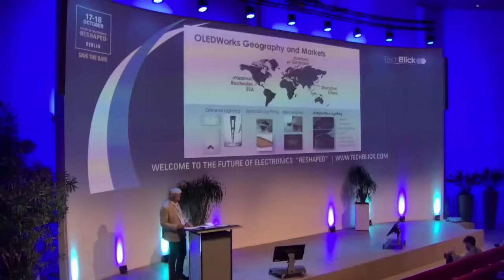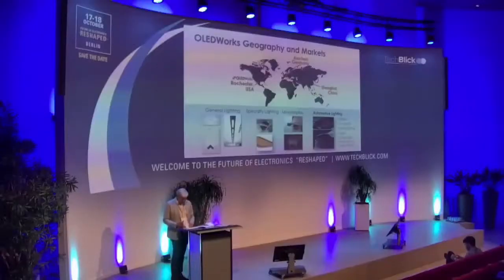Later, we added the Shanghai office — that's really a sales office to serve our local customers there. That's the geographical spread over the markets. In terms of application markets, OLED Works is active in general and special lighting. For special lighting, we have R&D and will start commercialization soon of micro-displays. The topic of today's talk is automotive lighting, which entails taillights, turn signals, interior lighting, logos, and center-mounted stop lamps. So where the previous speaker focused on the inside of the car, I'm talking about more of the outside and the backside.